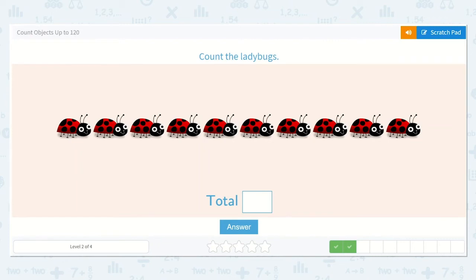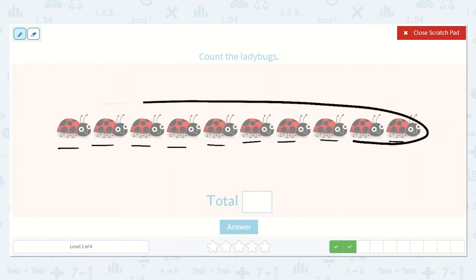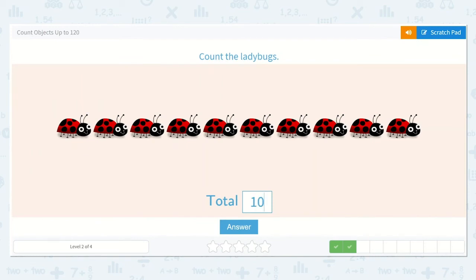Now let's count the ladybugs. One, two, three, four, five, six, seven, eight, nine, ten. I get to circle a group of ten. And this makes sense because there is a one in the tens place because we have one group of ten, and a zero in the ones place because we have zero ones left over. So our answer is ten.